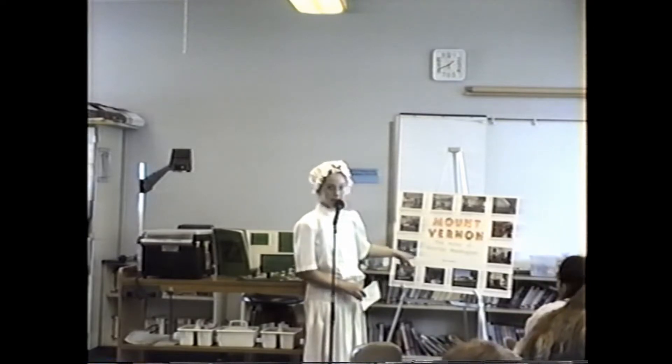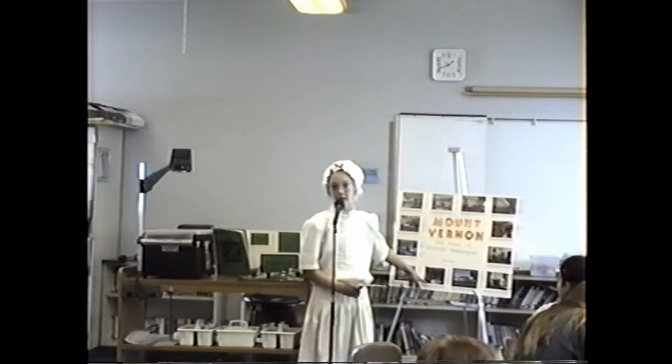This is the west parlor. It has a picture of George, who is about 40 years old in that. This is the large dining room. The table was stored away when it wasn't in use. Here's the small dining room. The family eats at this table every day when we don't have company.